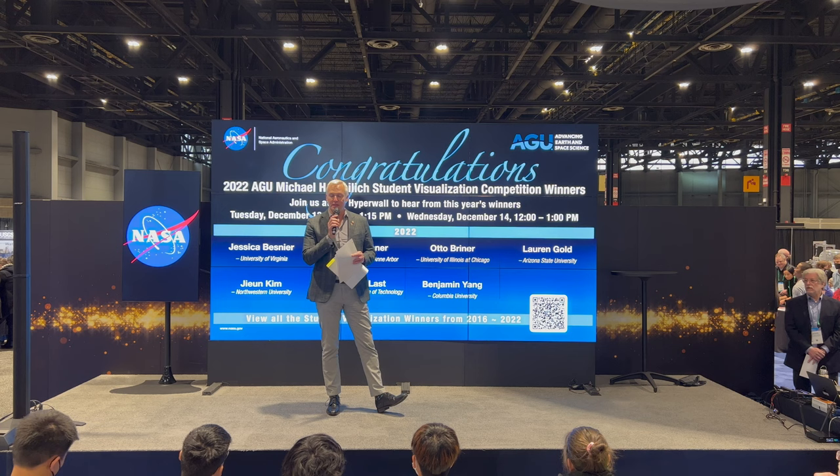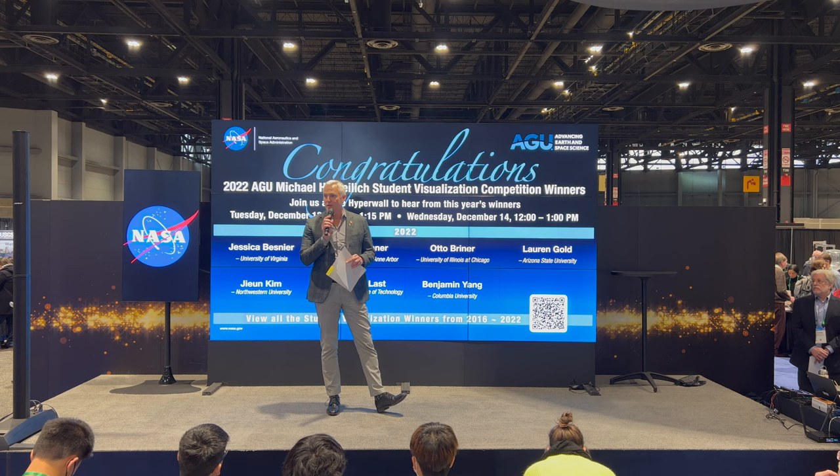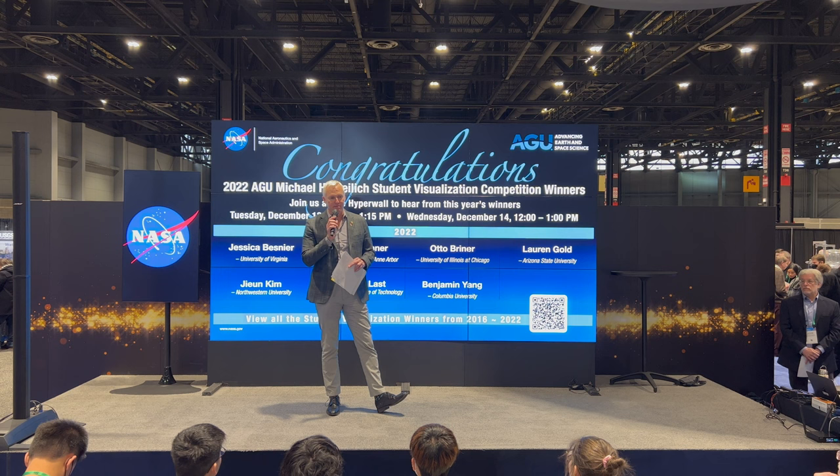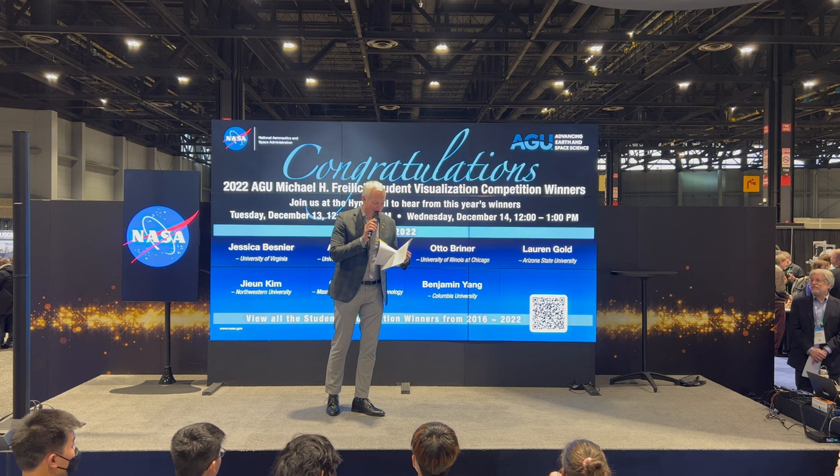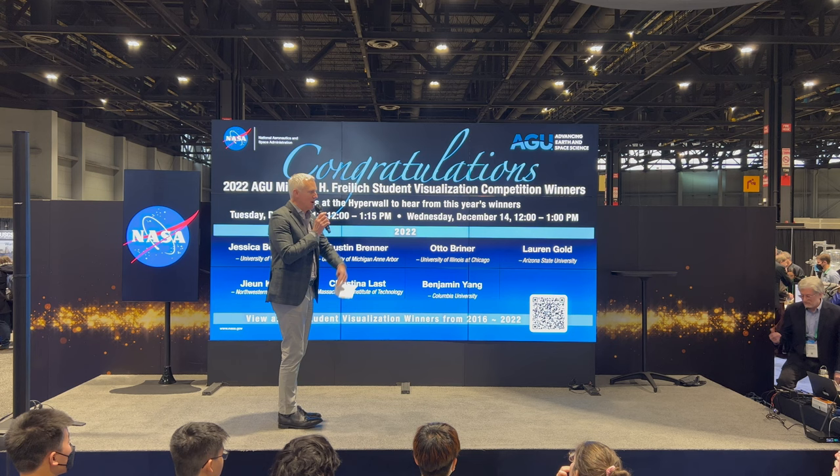This is a great opportunity to demonstrate your work, and it's one of the most multidisciplinary pieces of work we present here at AGU. Folks don't just come from earth and space sciences backgrounds — they come from all other areas as well. Congratulations to the winners for the creativity they've displayed. With that, I'm going to turn it over to Steve, who will bring up the winners.